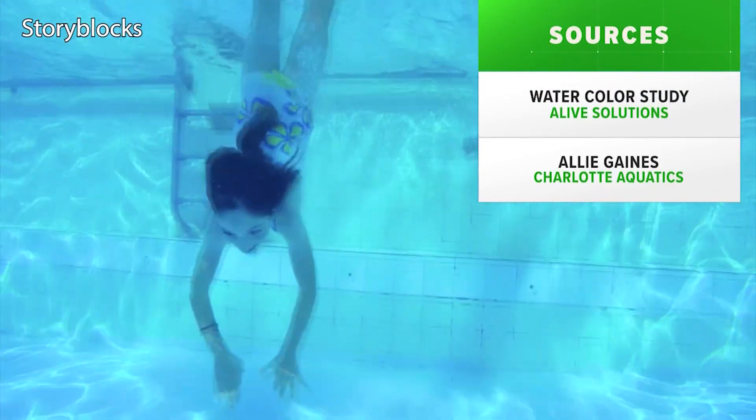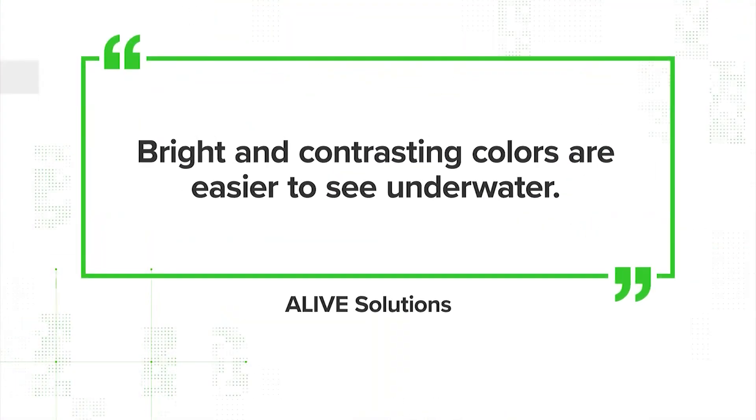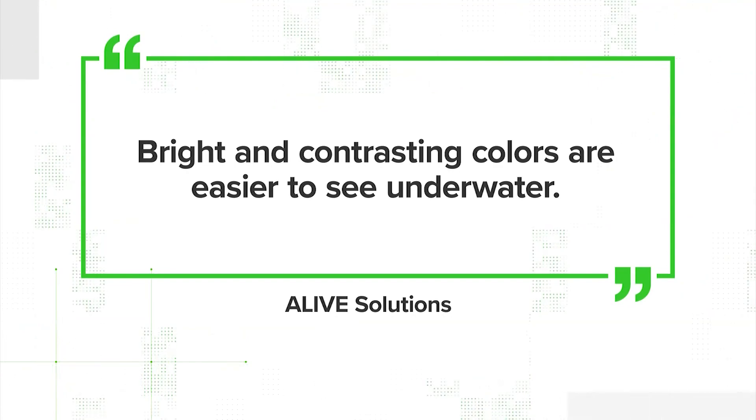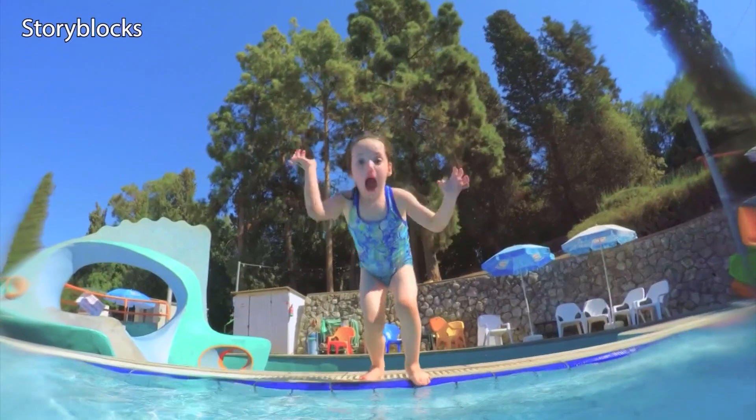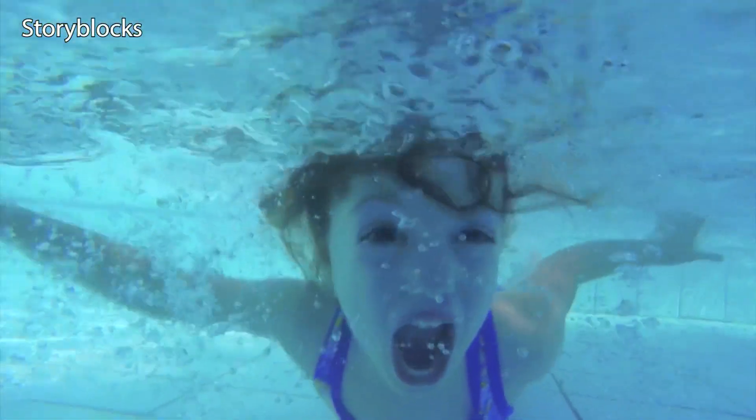Our sources: a watercolor study from Alive Solutions and Alley Gaines with Charlotte Aquatics. According to Alive Solutions, bright and contrasting colors are easier to see underwater. This is important because if your kid goes underwater for a long period of time, you'll want to easily spot them.